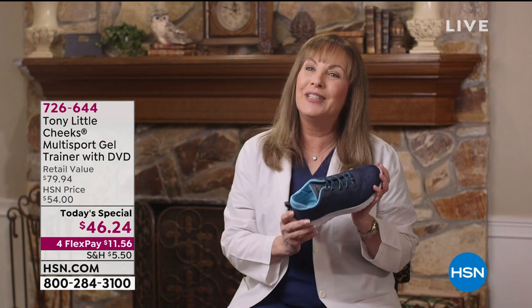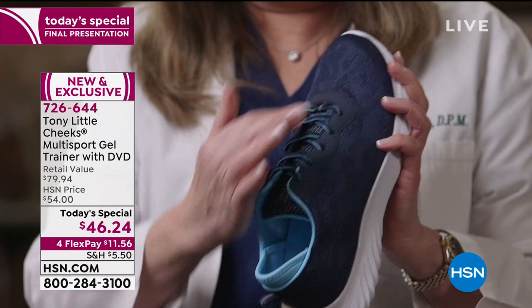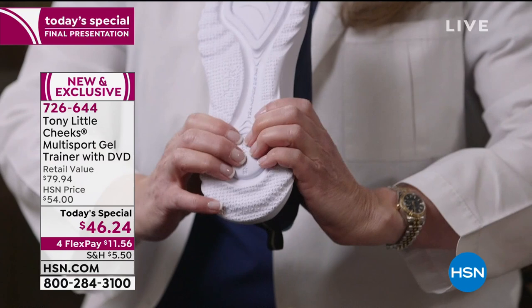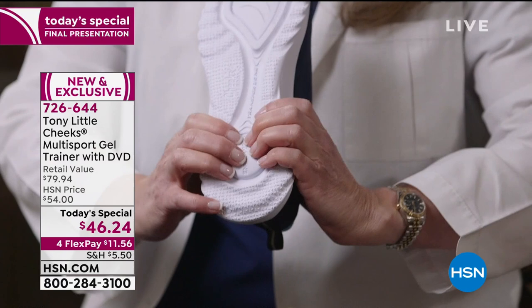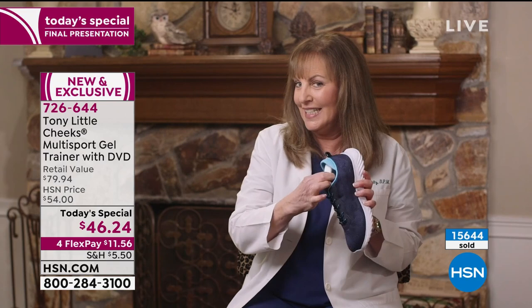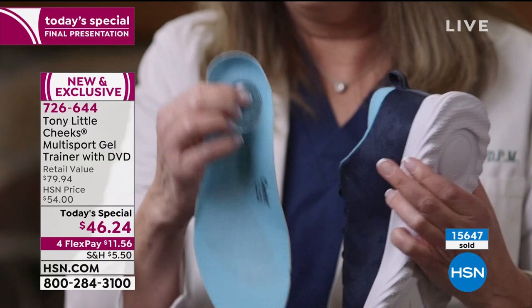This is the Cheeks Multisport Gel Trainer — this truly is where fashion meets science. The upper is stretchable, flexible, and breathable. It has SEVA, the shock-absorbing material in a sneaker. It also has an energy transfer zone. When you first put your foot down, you get the shock absorption you need and then the energy is transferred to the front of your foot, making it nice and easy to wear. It has a 360-degree design giving you stability, and the heel is a little bit wider so you feel comfortable and secure. Inside there's a full-length gel bed and an energy pad — shock absorption, breathability, comfort. I love the shoe.